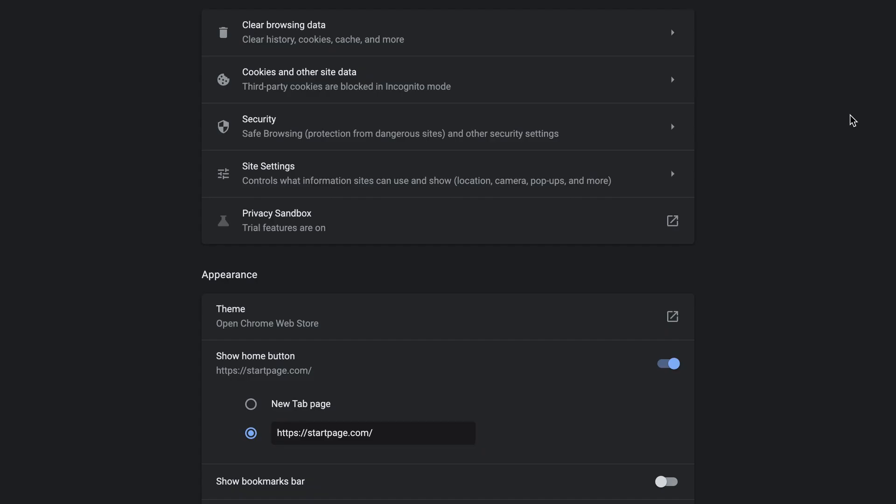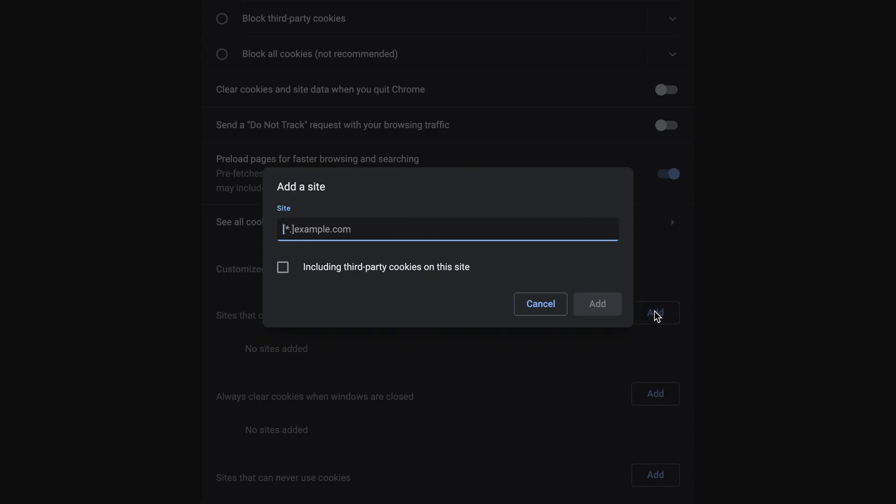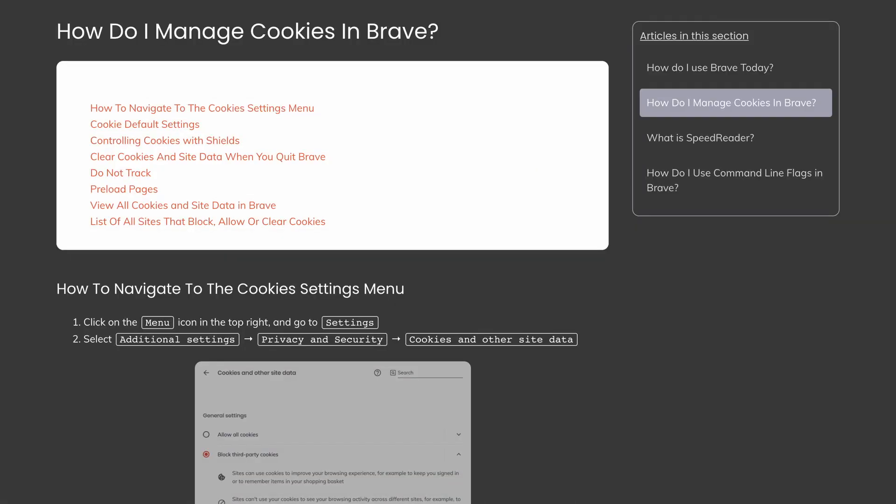In Chrome, and most Chromium-based browsers, go to settings, privacy and security, cookies and other site data, click add, then enter our web address. For other browsers, refer to their official documentation to add a cookie exclusion.